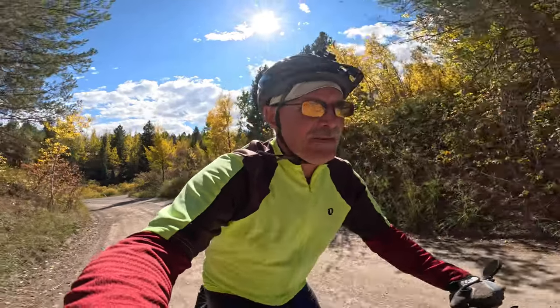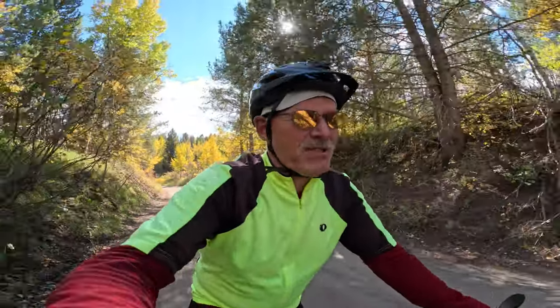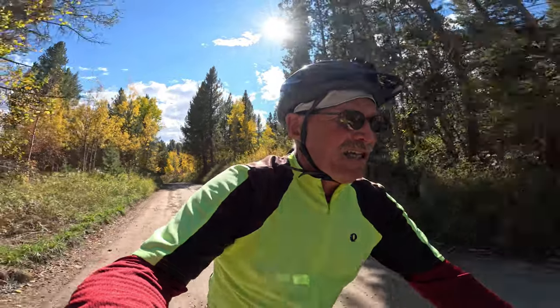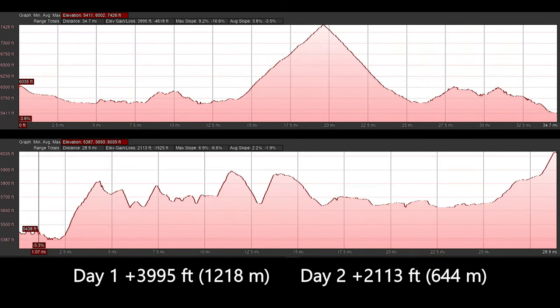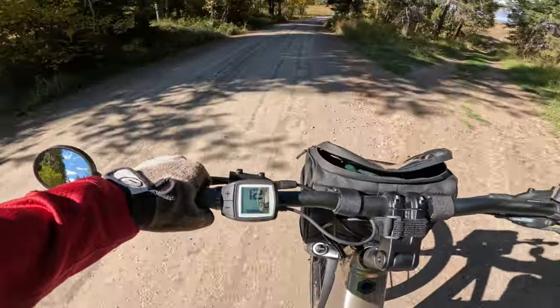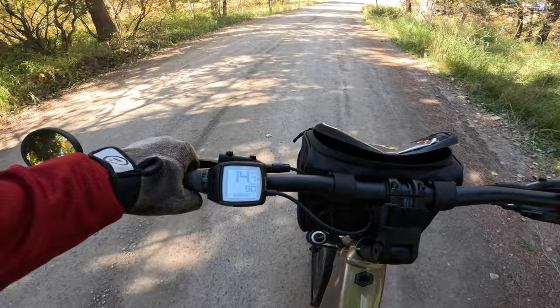On this bikepacking trip I'm taking the Cannondale Tesoro Neo — it's an electric bike, a class 3 bike. It has a 600-plus watt-hour battery and it should have plenty of range for this trip. There's going to be quite a bit of climbing, maybe 4,000-plus feet, which will take a toll on the range. Right now biking in Eco mode, it's showing a range of 90 miles, so I should be able to e-bike pretty much the whole distance.